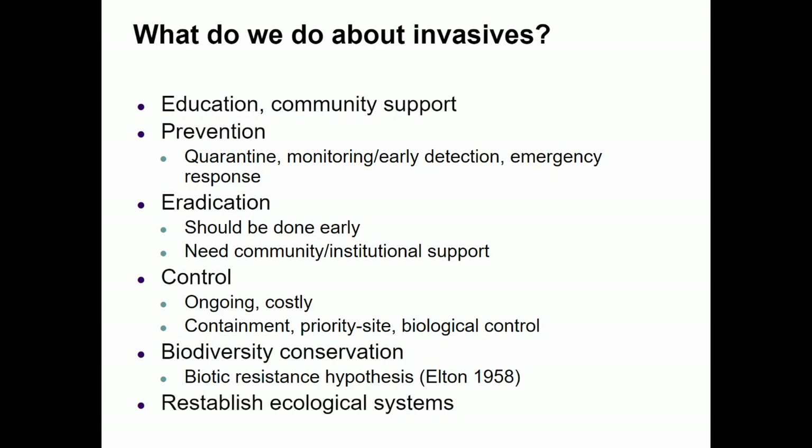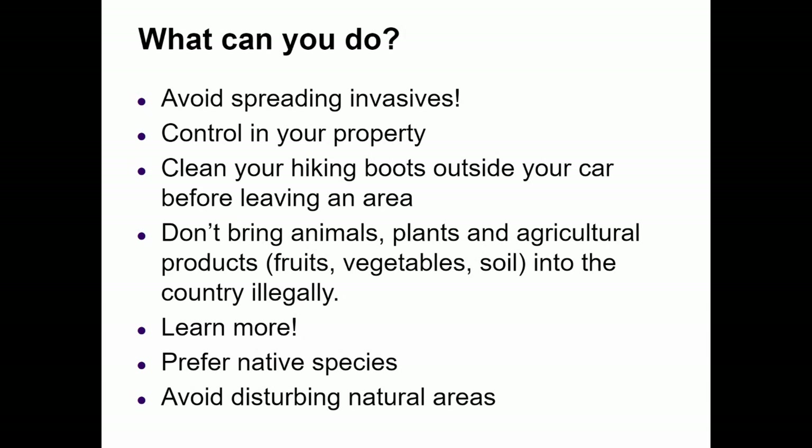What should we do about invasives? We need to educate people and get community support. Work on preventing transmission of accidental invasive species. Eradication, if attempted, needs to be done early. Control needs to be ongoing and is costly. Prioritize biological control and checking animals and insects at borders, especially into islands. Put work, time, and effort into reestablishing ecological systems. What can you do? Don't spread invasives — clean your hiking boots before leaving an area. Don't bring animals, plants, or agricultural products into a country illegally. Learn more, prefer native species, plant native plants, and avoid disturbing natural areas.